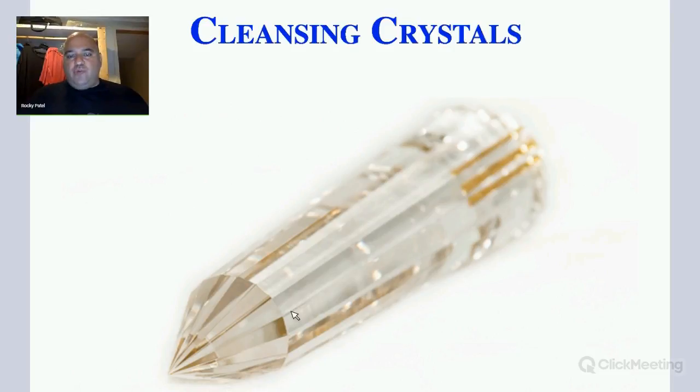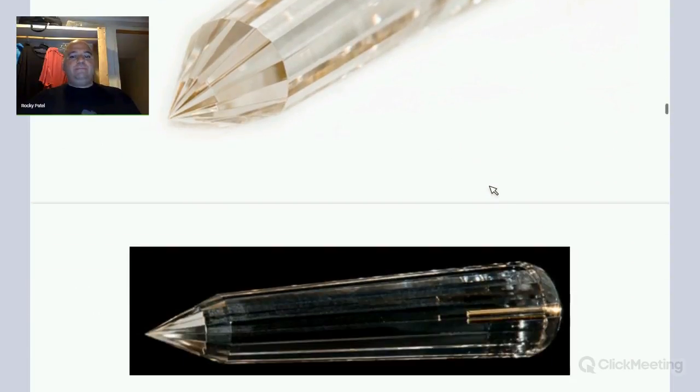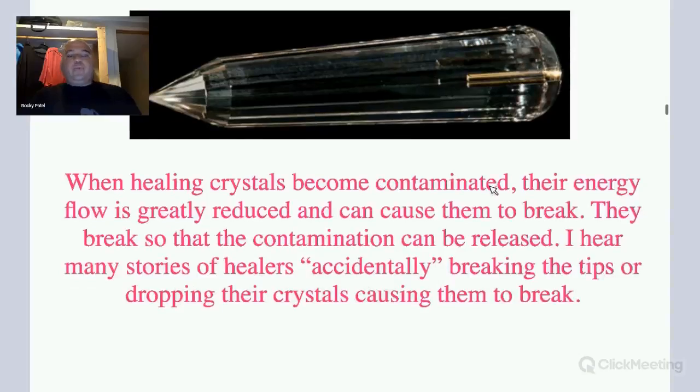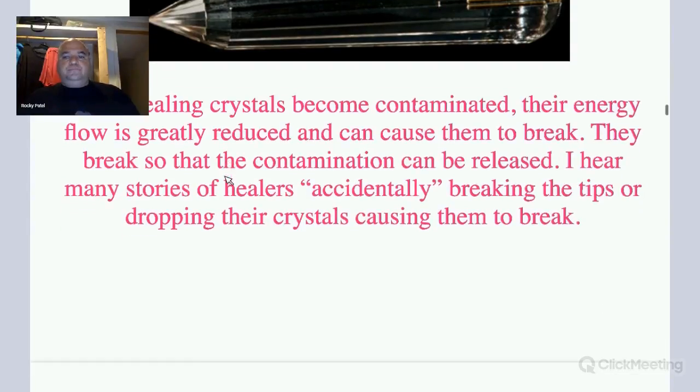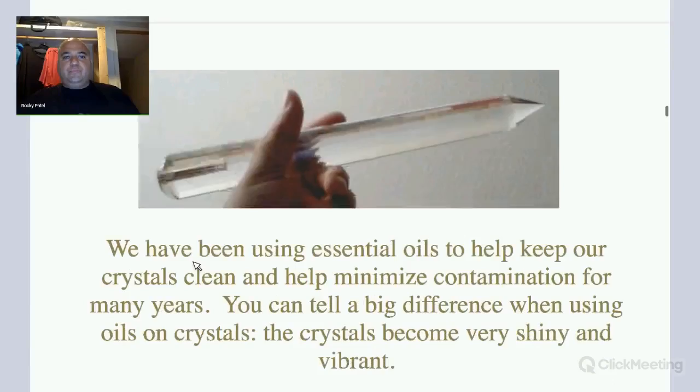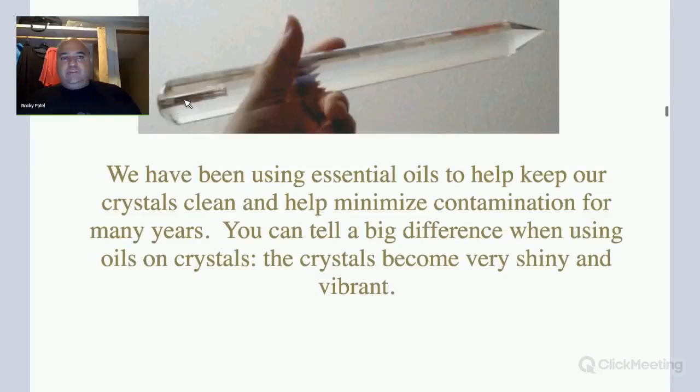Here you can see a gold rod crystal with a 24 karat gold rod. When healing crystals become contaminated, their energy flow is greatly reduced and can cause them to break — they break so that the contamination can be released. This here is an 11 inch crystal made for Ricky Williams many years ago. It's got a 2 inch full rod and basically an ounce of 24 karat gold in it.